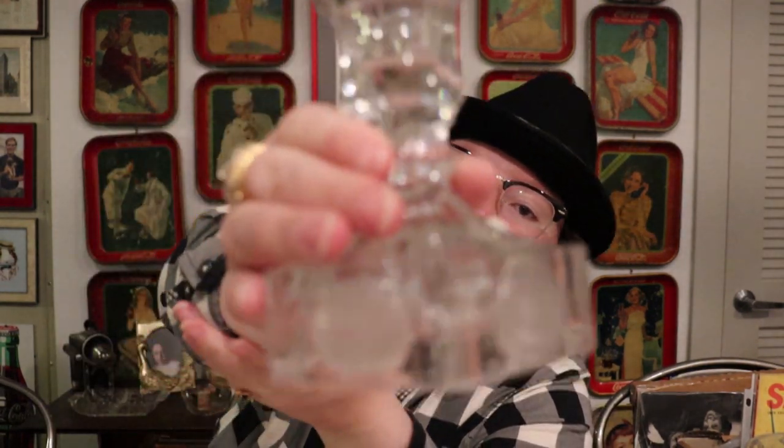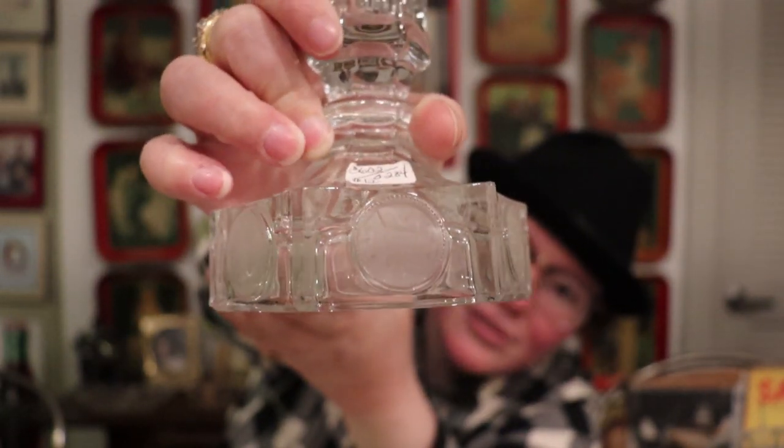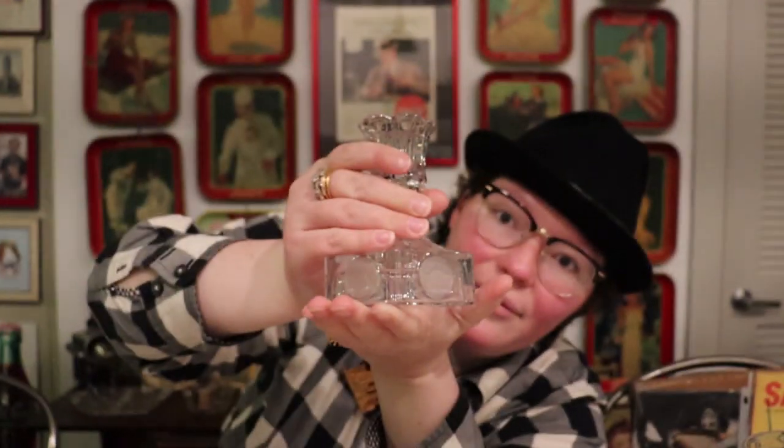I also have a pair of beautiful candlesticks in clear — this is acid-washed, first-generation Coin. What's neat about this is it has the Liberty Bell, it has 1887, and it has sort of an early American soldier motif on it. These are really pretty as well. I love the Coin design — I just think it's so neat, and I really love this by Fostoria. I have two of these and they are just lovely.